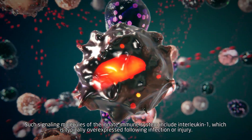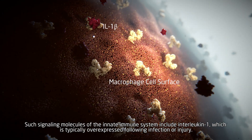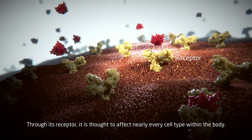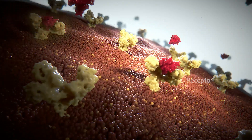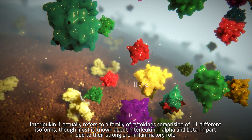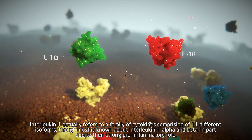Such signaling molecules of the innate immune system include interleukin-1, which is typically overexpressed following infection or injury. Through its receptor, it is thought to affect nearly every cell type within the body. Interleukin-1 actually refers to a family of cytokines, comprising 11 different isoforms, though most is known about interleukin-1 alpha and beta, in part due to their strong pro-inflammatory role.